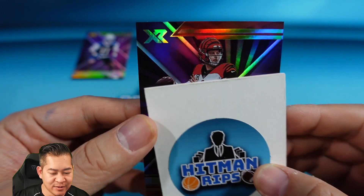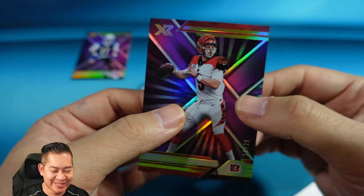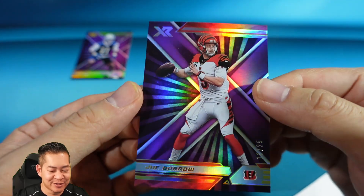Next card is for the Bengals — ooh, Joey B to 25! So great start to the pack. That is 13 of 25 on the Joey B. Just like the regular XR hobby design, except purple and numbered to 25.